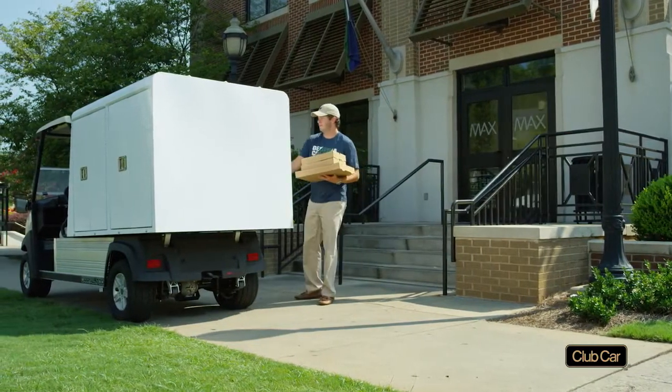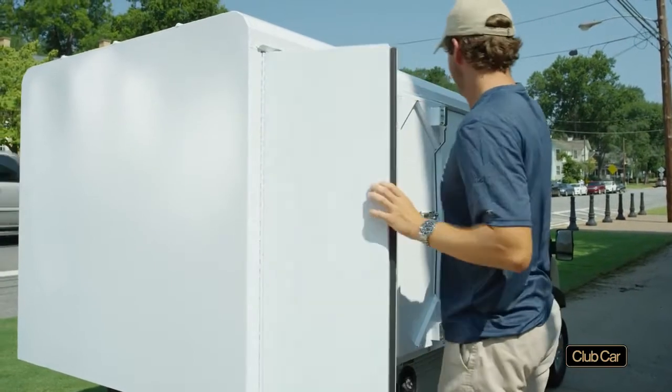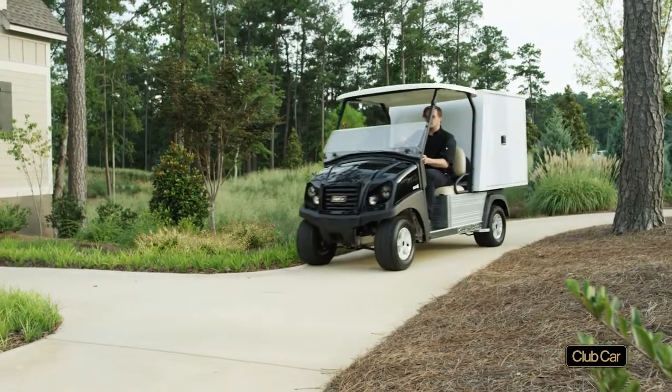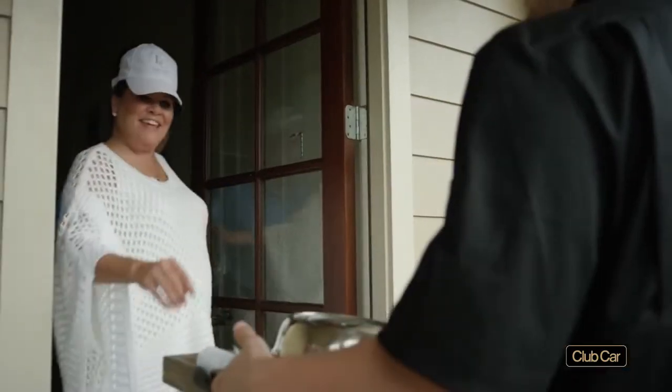And your crews may have to remove the entire rear body to service the vehicles. Carryall food and room service vehicles are a better choice. Their exclusive lockable van boxes feature tray racks, interior LED lights, and food warmer boxes on the room service vehicle. Access panels at the bottom of the boxes make service a breeze.